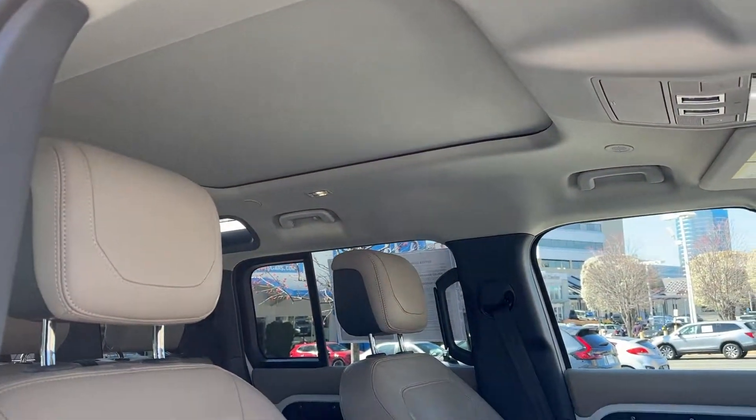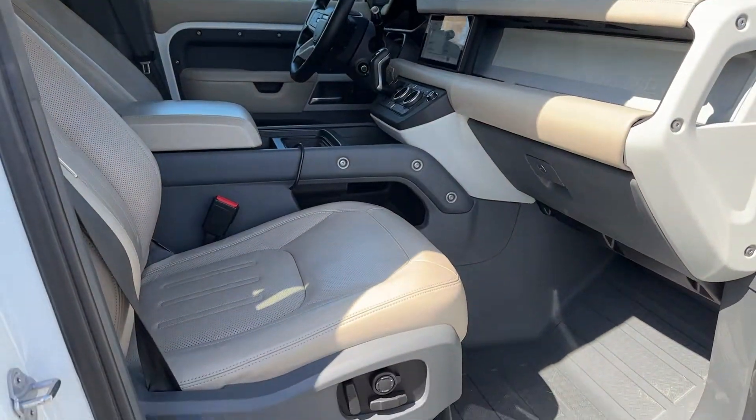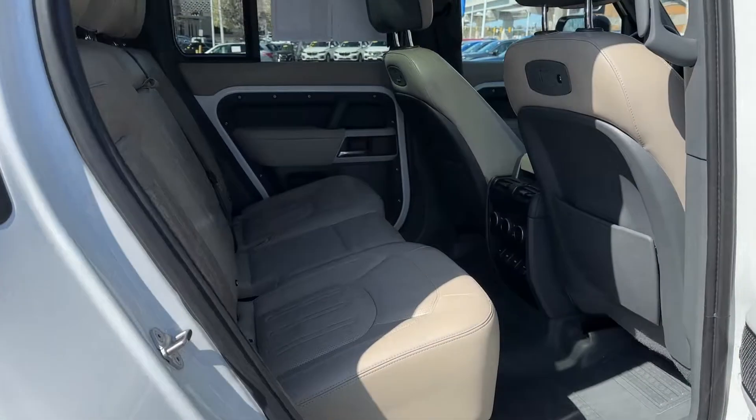durable, immensely capable, and indulges you with luxurious modern utilitarian chic comforts and conveniences. The following are some of this vehicle's highlighted options.